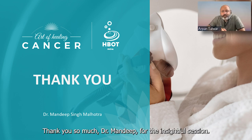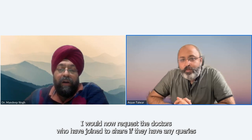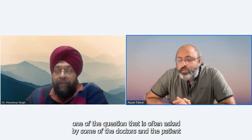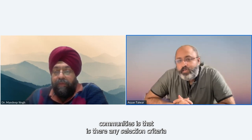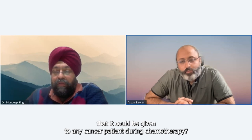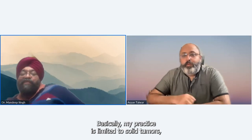Thank you so much Dr. Mandeep for the insightful session. I would now request the doctors who have joined to share any queries. One question often asked by doctors and patients is: is there any selection criteria for specific cancer patients to use hyperbaric, or based on the research, can it be given to any cancer patient during chemotherapy?